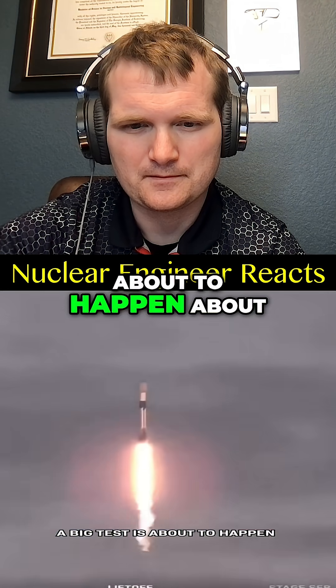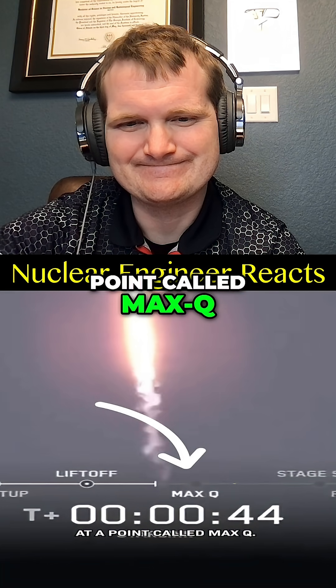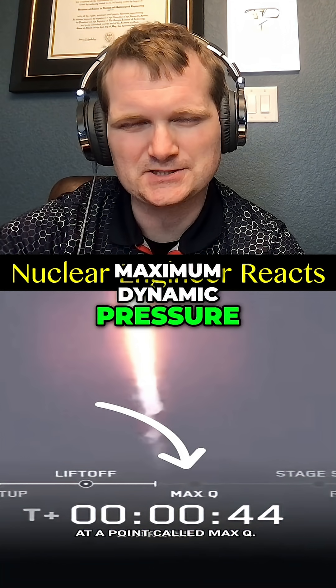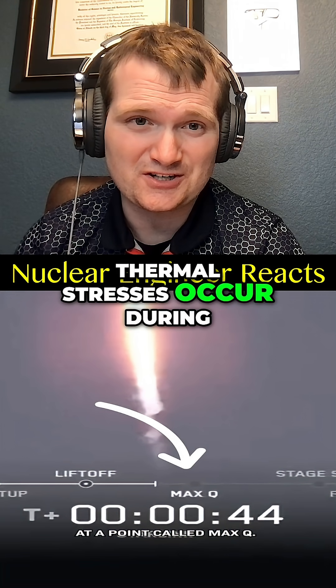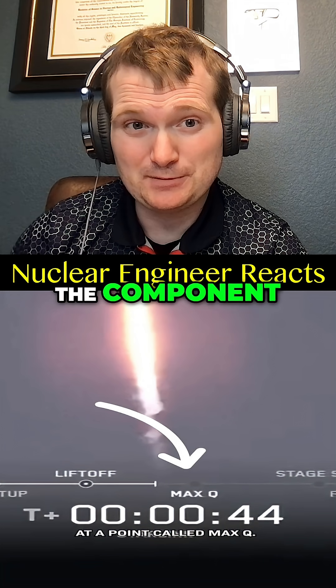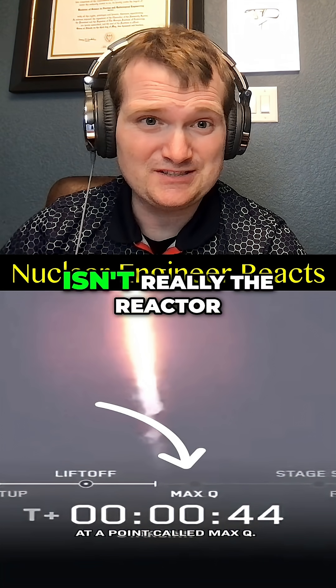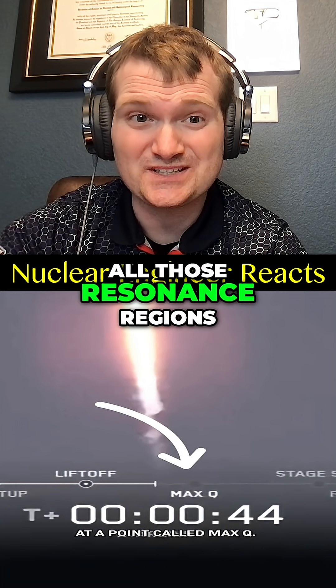A big test is about to happen about a minute in, right at a point called max Q — maximum dynamic pressure. This is similar to where the maximum thermal stresses occur during power ascension. And at the nuclear plant, the component with the most risk isn't really the reactor — it's the main turbine, and needing to clear all those resonance regions.